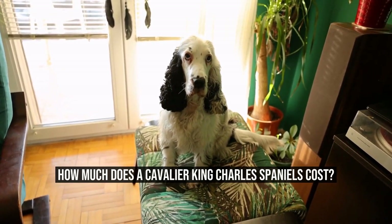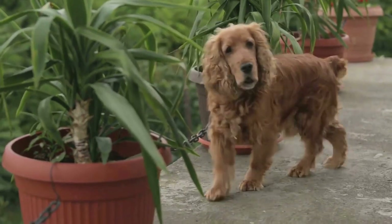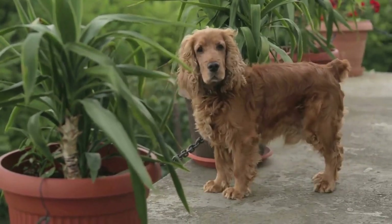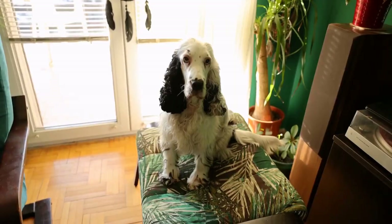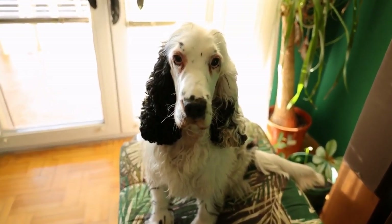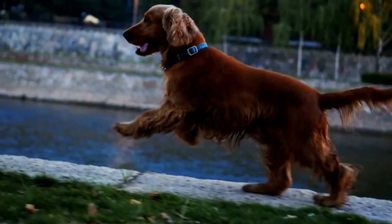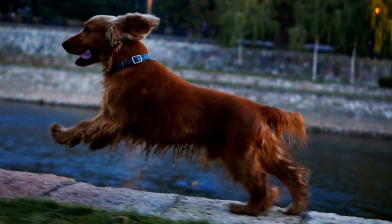How much does a Cavalier King Charles Spaniel cost? Cavalier King Charles Spaniels are a popular choice of dog breed for many people. With their adorable looks and friendly nature, it's no wonder why they are so beloved. However, if you're considering getting a Cavalier King Charles Spaniel, one important factor to consider is the cost.